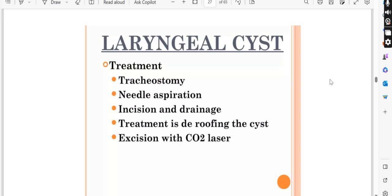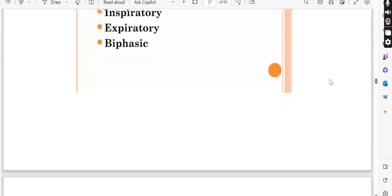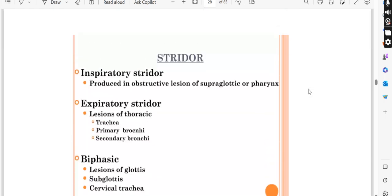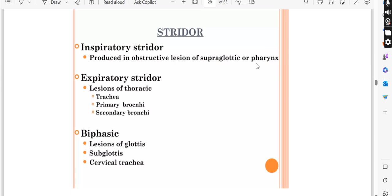Regarding stridor types — inspiratory, expiratory, and biphasic: inspiratory stridor occurs only during inspiration; expiratory stridor occurs only during expiration; and biphasic stridor occurs in both phases. If there is obstruction in the supraglottic area or pharynx, it is inspiratory stridor. If it is in the thoracic region like the trachea or bronchi, it will be expiratory. Supraglottic causes give inspiratory stridor.